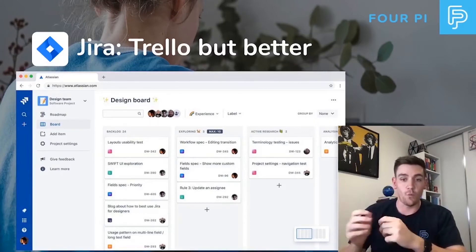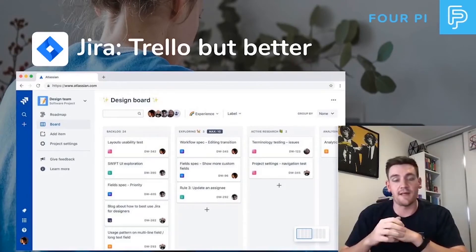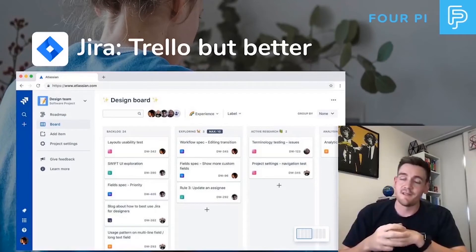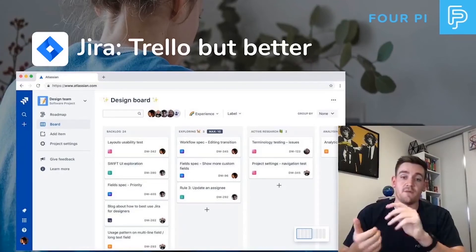JIRA is fantastic for software developers because you can link your code repositories with different tasks on JIRA — a card becomes a task — and there are many advanced plugins and integrations you can do. Thankfully, JIRA has added the next gen board, which is a bit like Trello but upgraded.